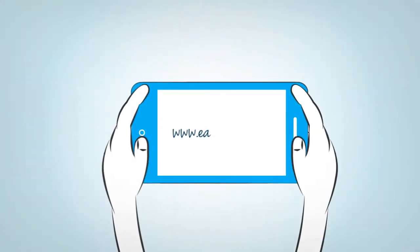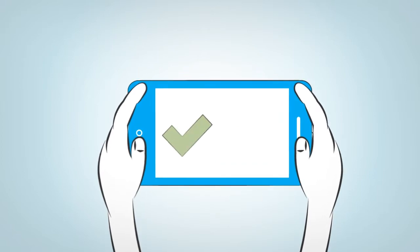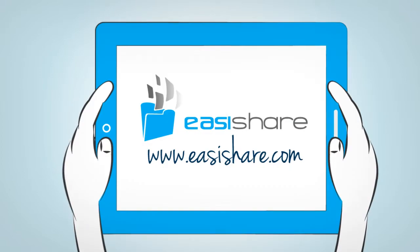Visit www.easyshare.com and see how easy and secure it is to share your enterprise documents on any mobile device.